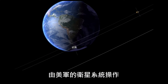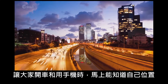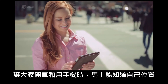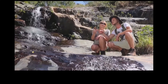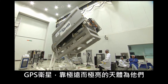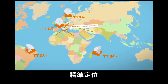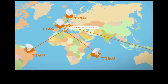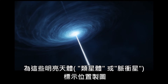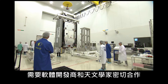As familiar to us as our smartphones and digital cameras are our GPS gadgets. Through a system of satellites operated by the US military, car drivers and smartphone users can pinpoint their location at any given time. GPS satellites use very bright and very distant astronomical objects to help them determine positions with high accuracy. Creating accurate maps of these bright objects, known as quasars, required close collaboration between the developers and astronomy.